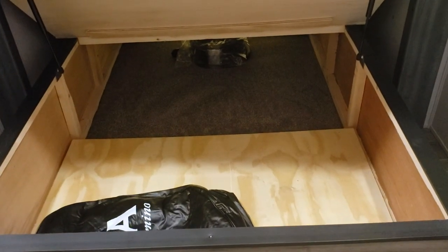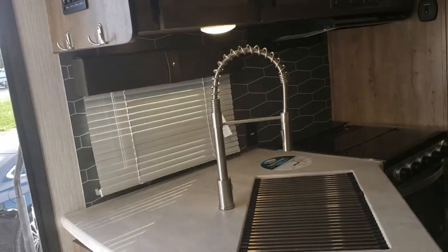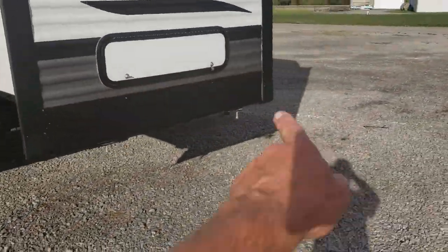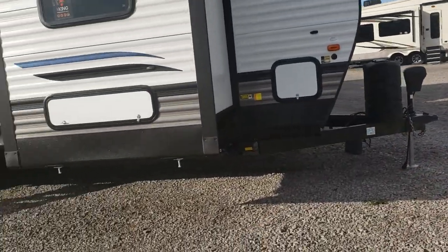You've got all that storage underneath there, plus outside storage, nicer steps. That's to get under your bed there — and that's going to be a pass-through there.